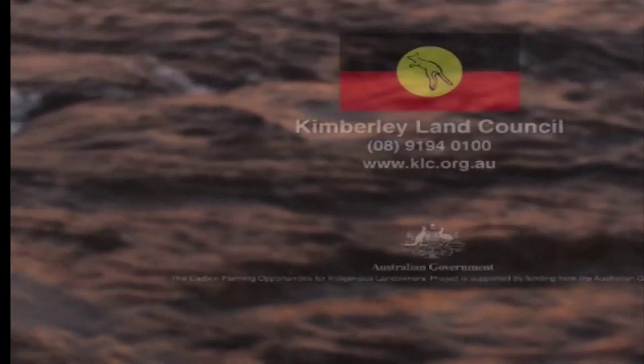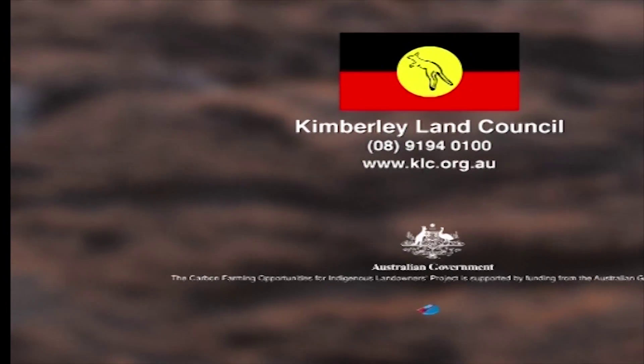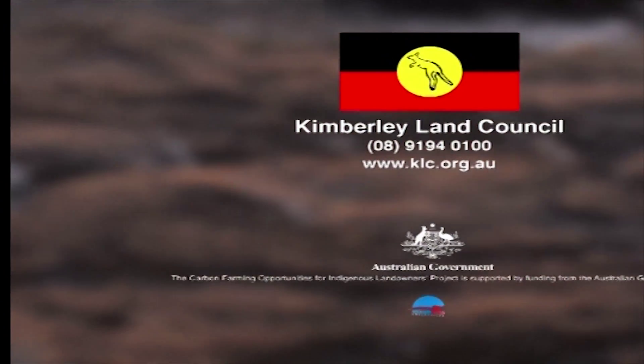The Kimberley Land Council can help you with more information on the different carbon offset projects and how they work.